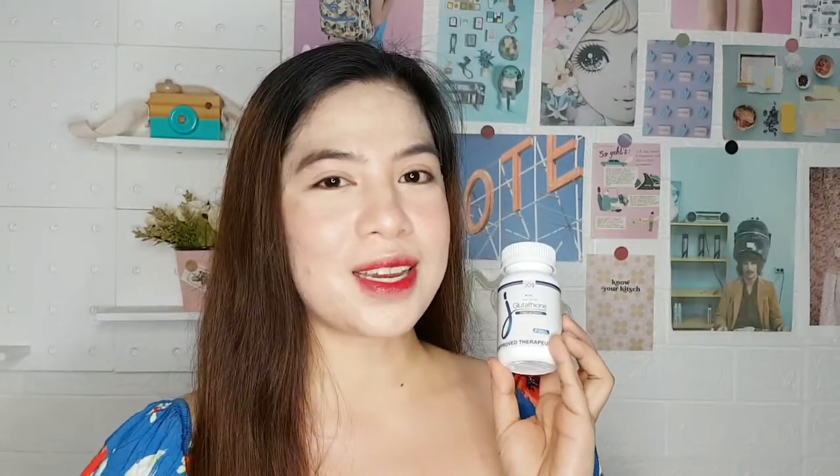Hey beauties! Welcome back with another skincare review. If you're new, hi, I'm J.M. and you're watching Beauty's Mom PE. So the product I'm going to share with you guys is the Jane Secret Glutathione. This is how it looks like, and I've been using this for one month now. I just want to share my thoughts and experience with this Glutathione, so if you're interested, please keep on watching.